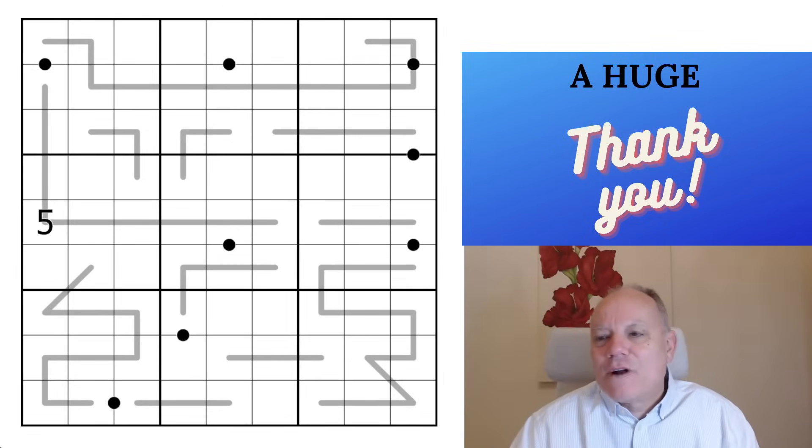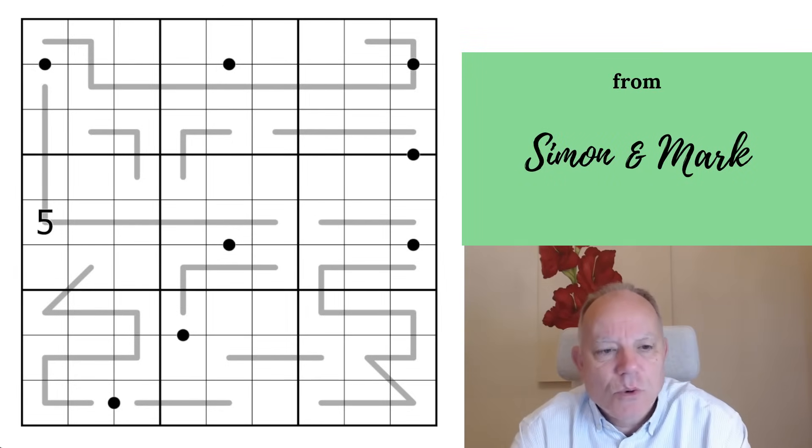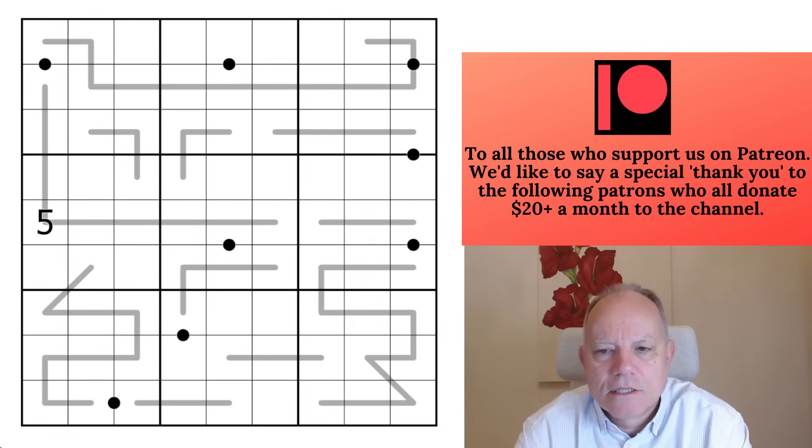Hello, welcome to Cracking the Cryptic, and Ransk has sent us his 20 lines puzzle, which looks very interesting.